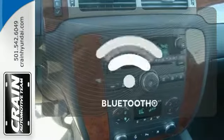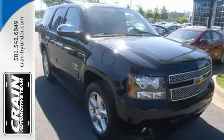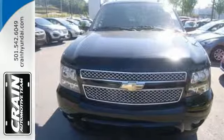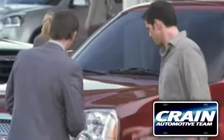You might drive just to listen to the Bose sound system. Adjustable pedals make the ride fit you. Keep your hands on the wheel and eyes on the road with the Bluetooth. This acclaimed Tahoe offers remarkable handling, supreme comfort, incredible versatility, and Chevrolet's legendary build quality.